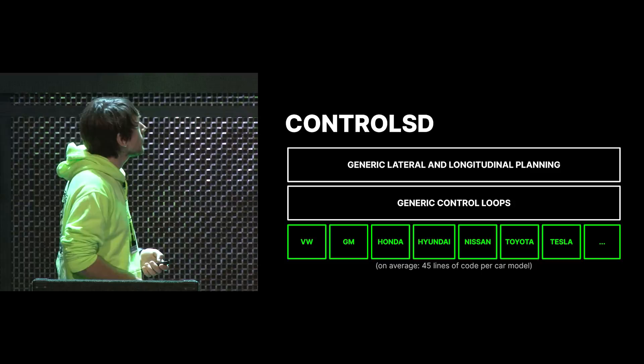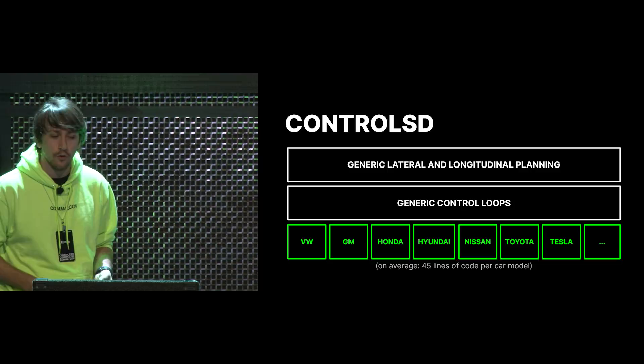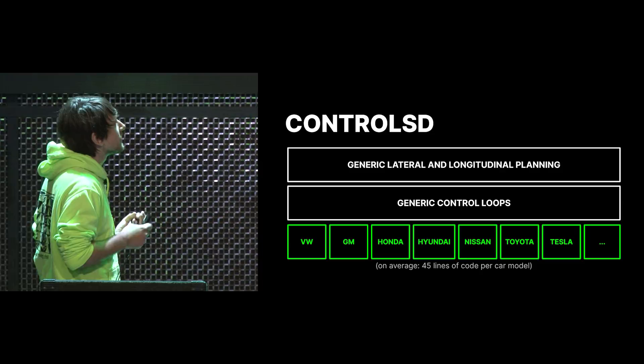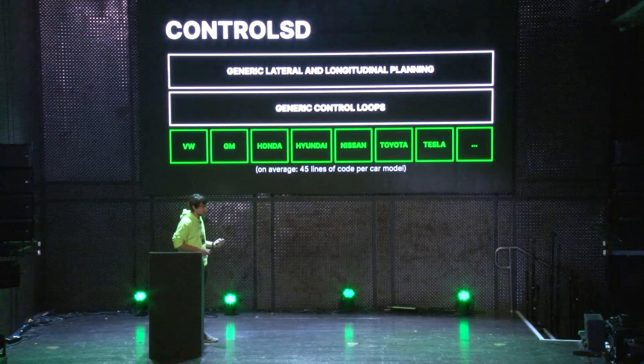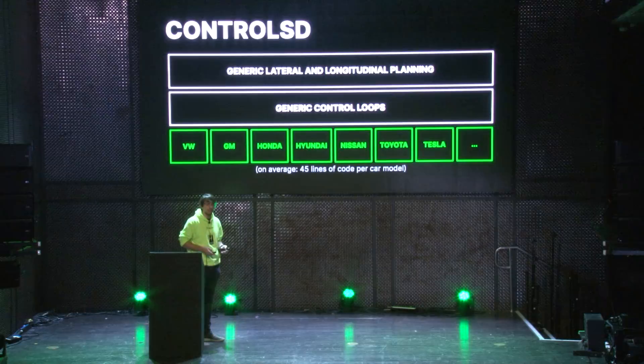ControlsD basically consists of three big layers. The top layer is the general longitudinal and lateral planning — the model outputs a desired path, and this figures out the best plan to get onto that path. This then gets output to the control loops, which are very generic in SI units: meters, meters per second squared. They go from the path to the curvature you want to be in, then the curvature gets converted into an angle, and the angle goes into a control loop which provides how much torque to put on the wheel.